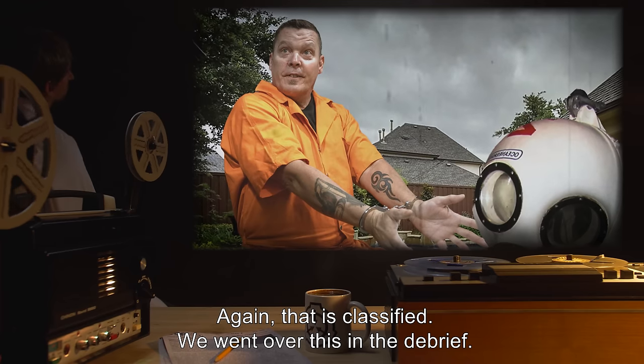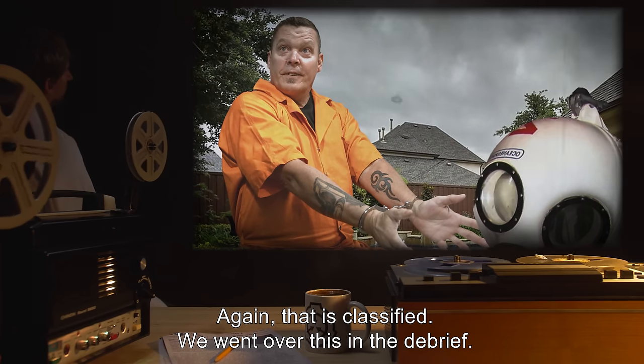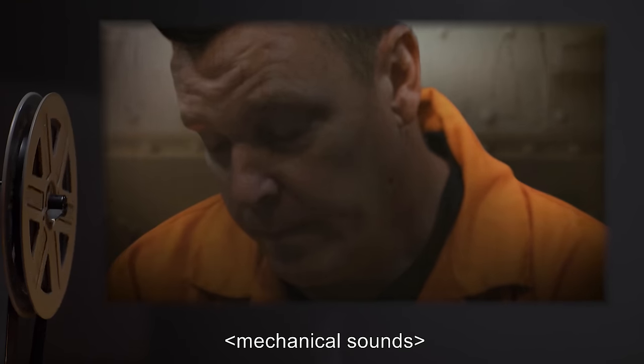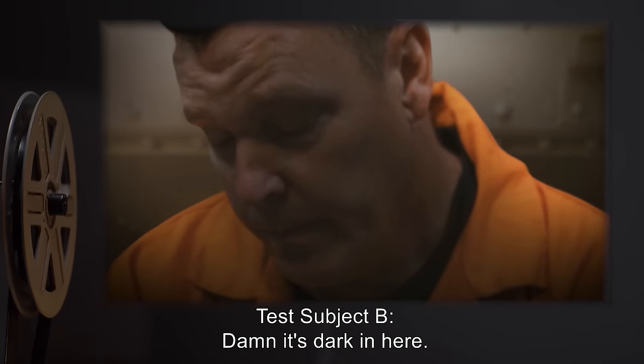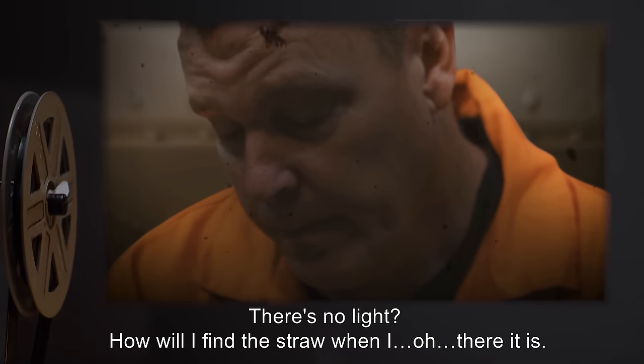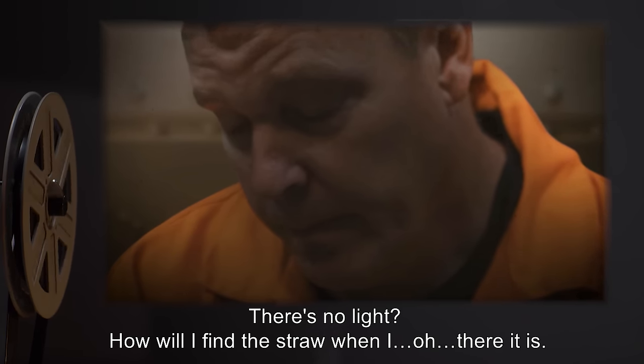Doctor: Again, that is classified. We went over this in the debrief. Just do as instructed, please. Mechanical sounds. Test Subject B: Damn, it's dark in here. There's no light? How will I find the straw when I— Oh, there it is.